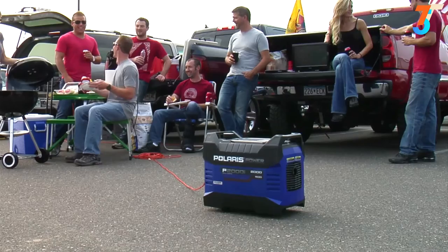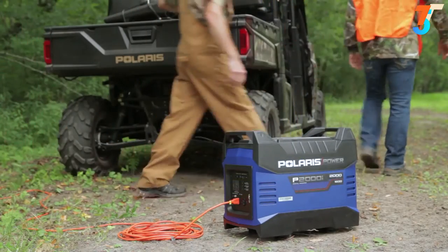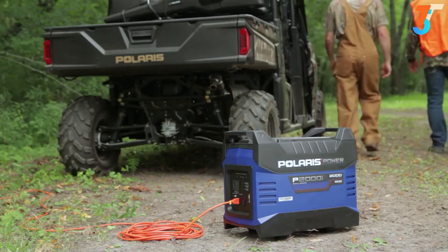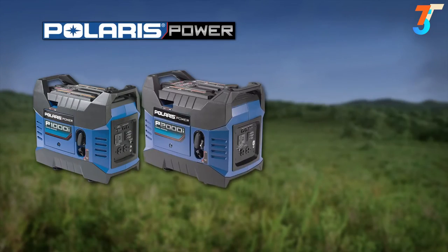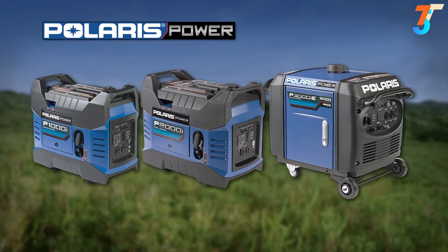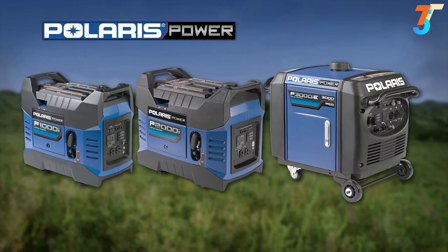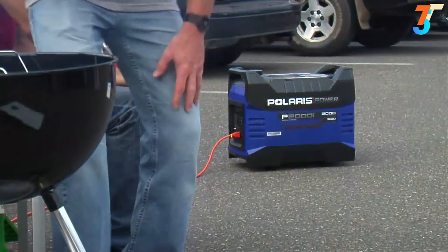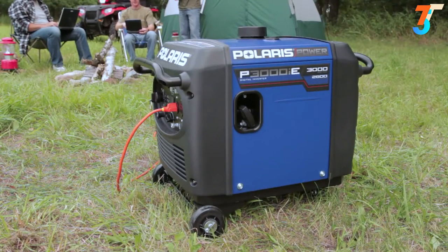Polaris Power Portable Digital Inverter Generators are built for your recreational lifestyle and are tested to the same rigorous standards as every Polaris product. The P1000i, P2000i, and P3000i models are all easy to use and provide hours of clean inverted power, which means they deliver a consistent, stable level of voltage — anytime, anywhere.